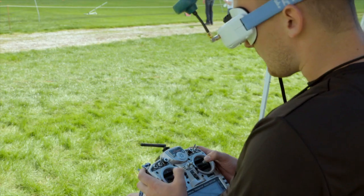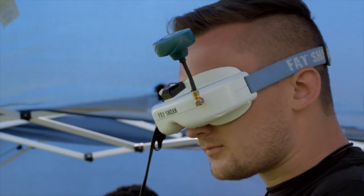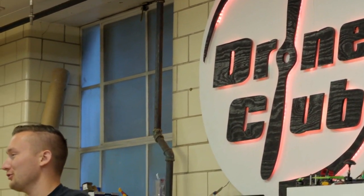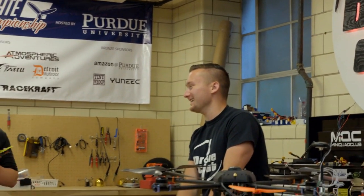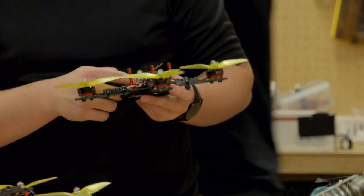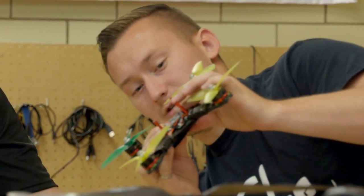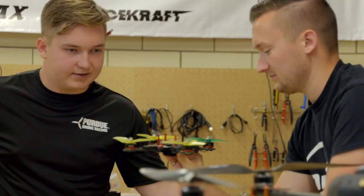I've been flying, ranging from RC planes to drones, for about nine or ten years. It's always been a passion — that's why I got into engineering in the first place. I started the drone club four semesters ago. The initial reason was to share this passion; I figured people would be interested but not know where to start. Since the club started, we've gained over 180 members, and we are one of the largest drone club organizations in the U.S.